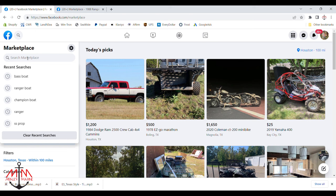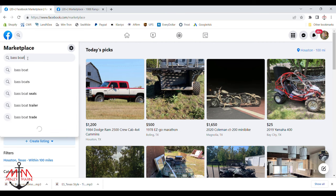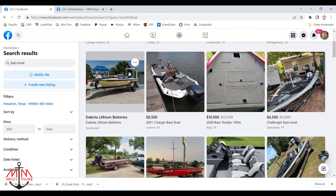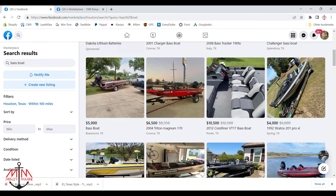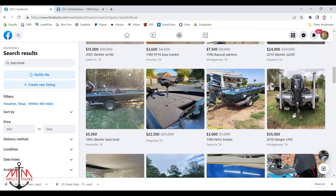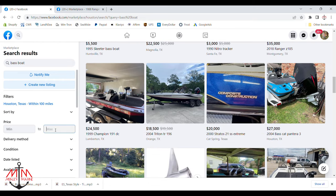As you all have known, I've been looking for our next project boat for a long time now, and I've spent a lot of time on Facebook Marketplace. I feel that Facebook Marketplace is the best place to look for a used boat because it has the widest selection and some of the more reasonable prices. You can also check out OfferUp and Craigslist, but I feel that Facebook is superior — it has more listings and is constantly updated every day.